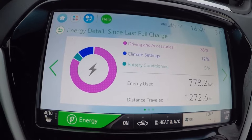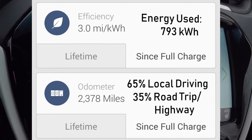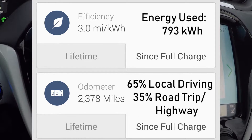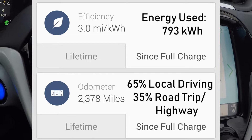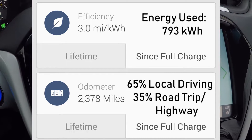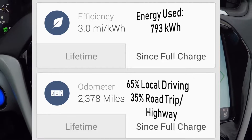Once I dug into the numbers, I realized the onboard computers seem to have them incorrect. So these are the actual numbers from the MyChevy app: 2,378 miles driven, 793 kilowatt hours used. That breaks down to 658 kilowatt hours for driving and accessories, 95 kilowatt hours for climate control, and 40 kilowatt hours for battery conditioning.